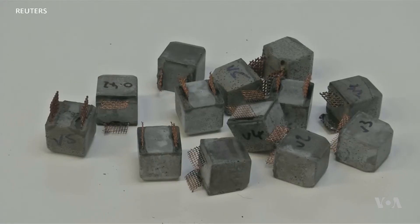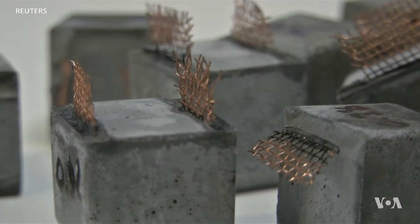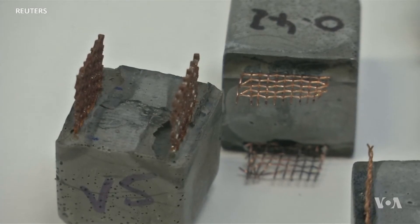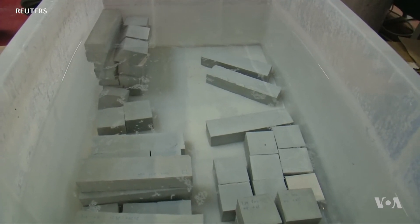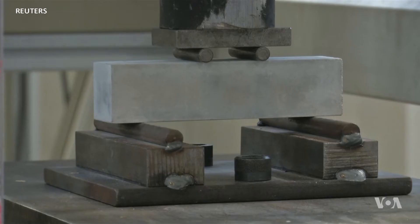That's not all the team at Lancaster University came up with. In a separate study, the team created another kind of cement that adds highly conductive potassium to the mixture. Add a few bronze wires, and these little blocks become little concrete batteries. By connecting them to solar panels, bridges could hold a charge long enough to power their own lights at night and monitor their own structural health.